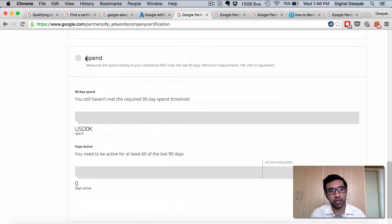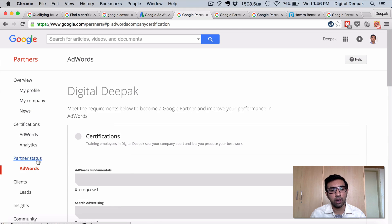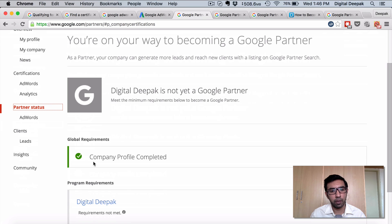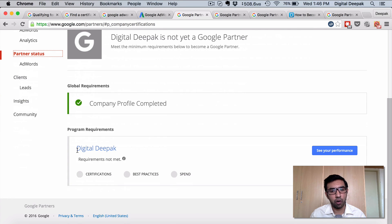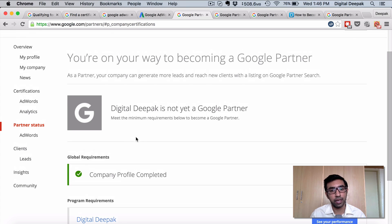The most important requirement — which many people will not be able to achieve — is the spend threshold. If I have 5 clients added in my Google AdWords account manager, the total amount of spend across all those clients in the last 90 days should be more than $10,000 US dollars. Once it is more than $10,000, all the requirements will be complete and I will be able to get a Google AdWords partner badge. As you can see, I have completed my company profile, but the requirements for me as a consultant and as the Digital Deepak brand are not yet met — I still need to complete certifications, best practices, and the spend.